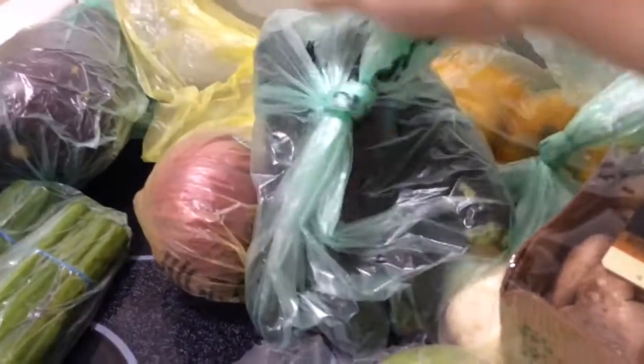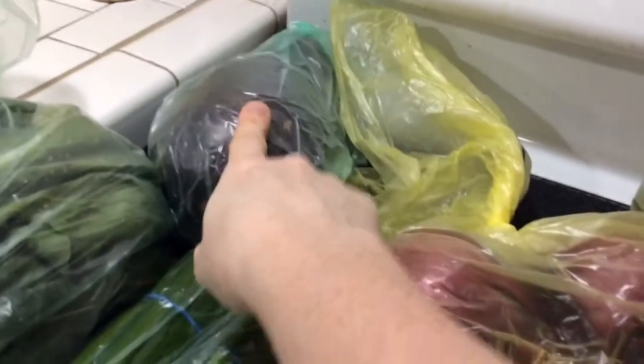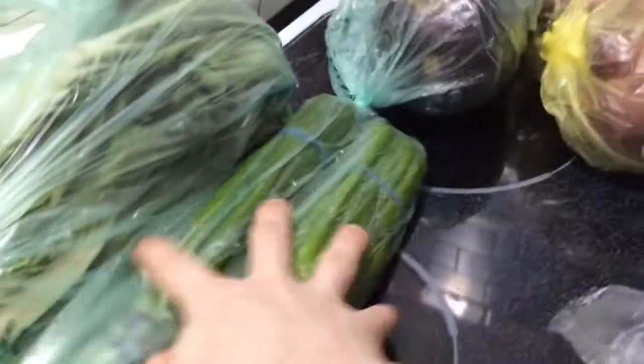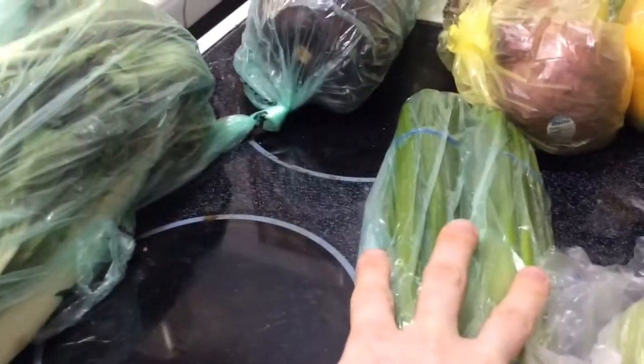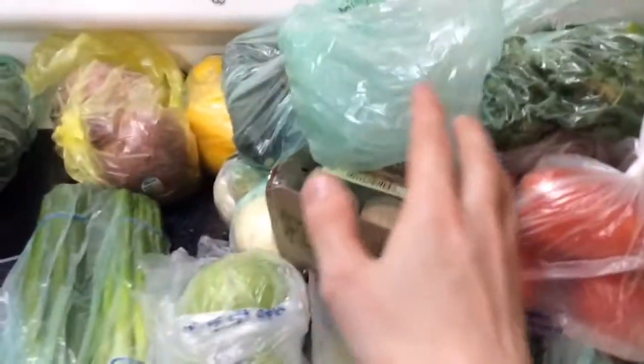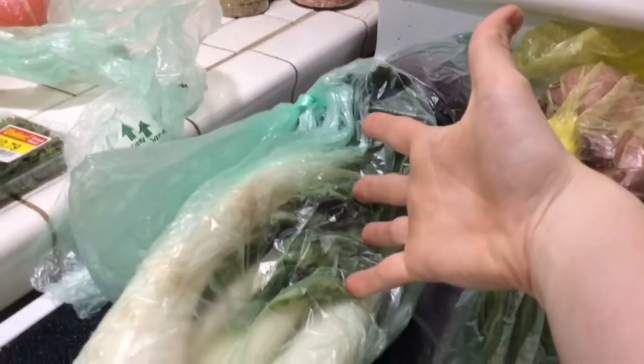I got four zucchinis — I love zucchini. I also got an eggplant — I really love eggplant. Green onions are for both the pho and the vegetable lo mein. And bok choy — that's going in the vegetable lo mein.